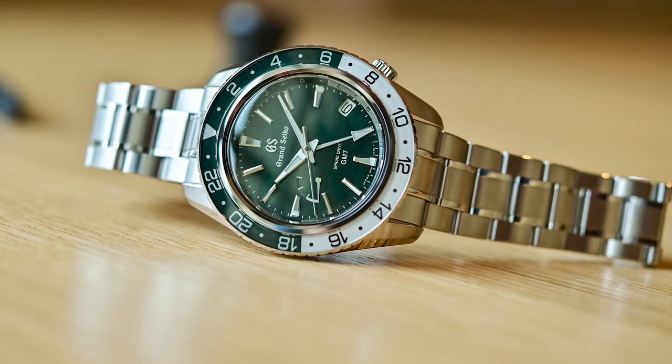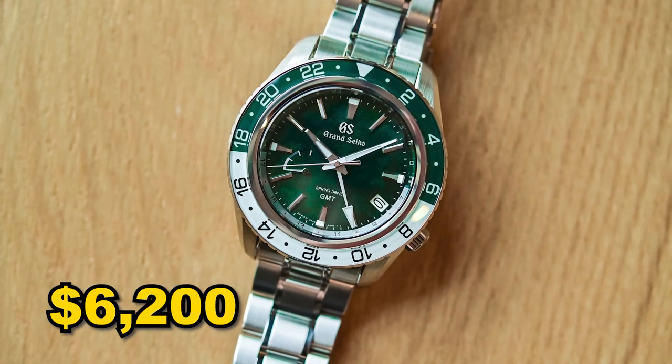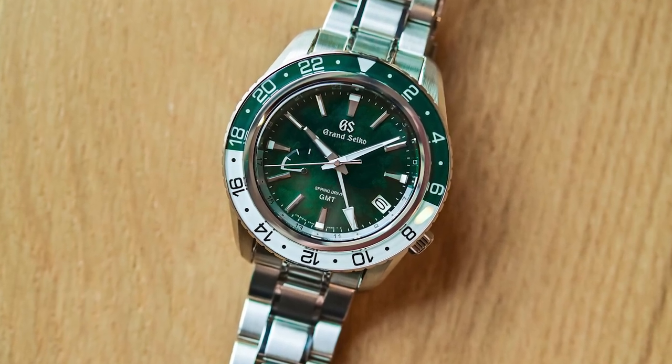The Spring Drive GMT SPGE295 is priced at around $6,200 and will be available for delivery in July 2023.